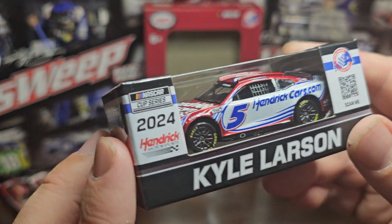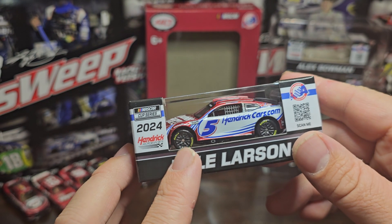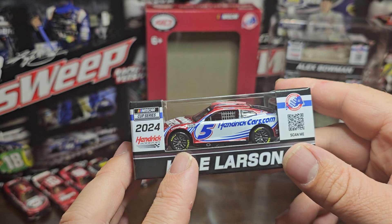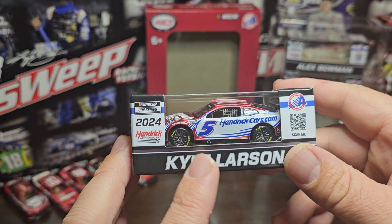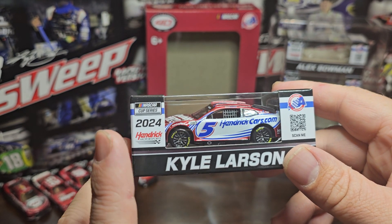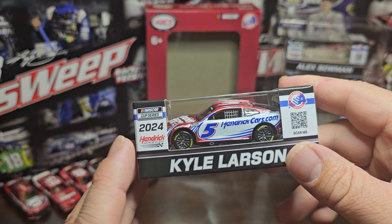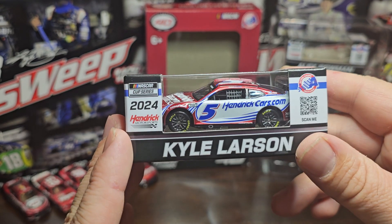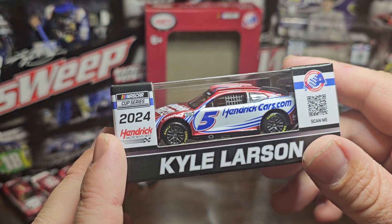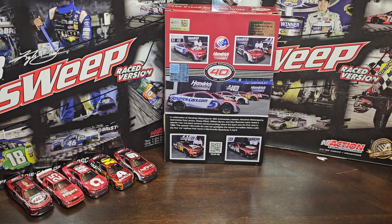This car did get made by itself. Chase Elliott's got made by itself, William Byron did get made by itself. Alex Bowman is the only one that got DMP'd out of this, so if you want the Alex Bowman one you literally have to buy the four car set. That's a downfall, but let's crack this bad boy open and take a closer look at it.